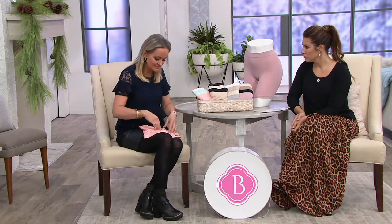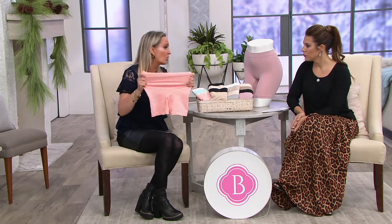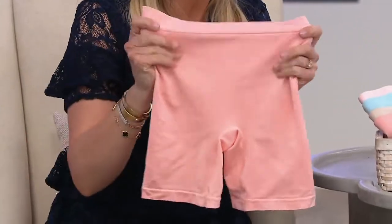Even under something as simple as sweatpants or joggers, this is the panty to choose because it gives you such a smooth line. It makes your derrière look absolutely phenomenal — that smooth line without visible panty line. And you don't get that line at the bottom either because it's seamless and completely forgiving. It works with your body and becomes your second layer of skin.